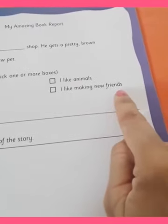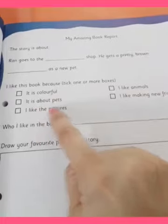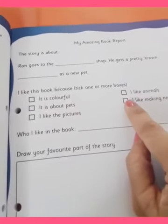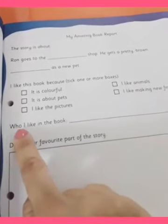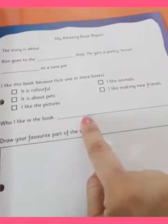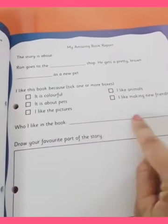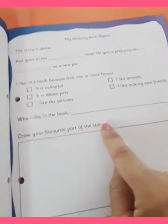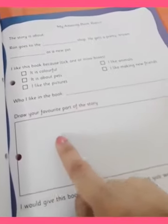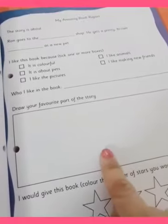I like making new friends — whichever option you feel, you can tick mark, whichever option you like and feel is the reason why you like this book. Who I like in this book — it can be any picture or any character that you like the most from the book, you have to mention here. Draw your favourite part of the story — we will be drawing the most favourite part of the story, and you have to draw it over here.